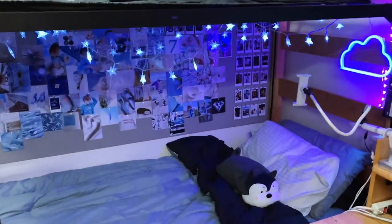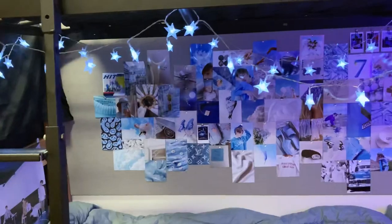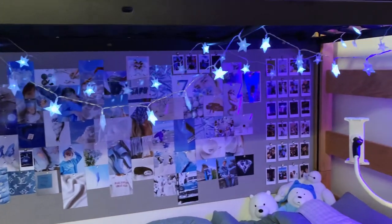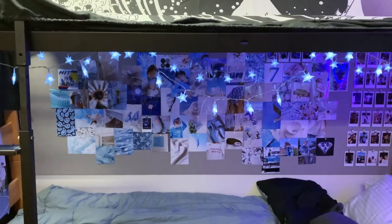Down here is my bed. You can see my little collage right here. I actually did order more prints so I can fill up all these gaps — those haven't arrived yet, but that's what it looks like for now.